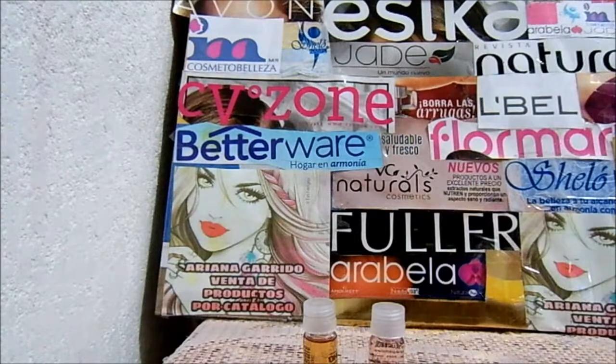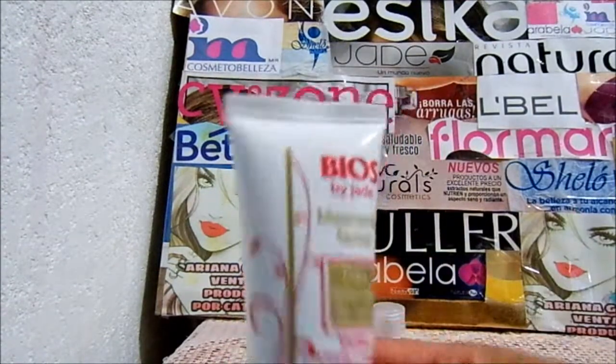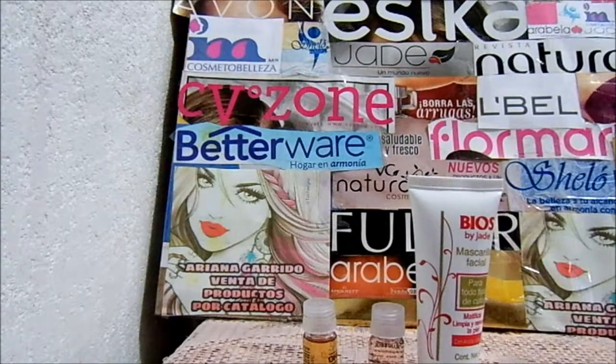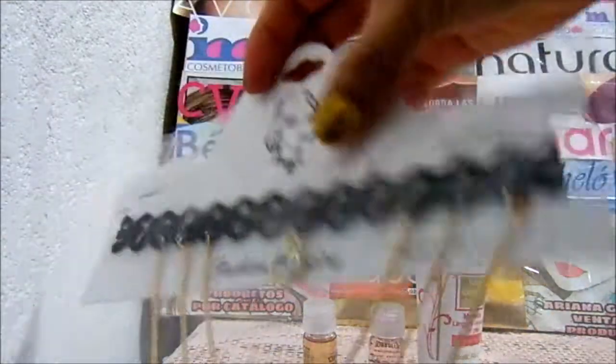Me pedí una mascarilla de arcilla para probar, a ver qué tal. Esta tuvo un precio en catálogo de $50. Y para mí, sin contar el IVA, $37.06. Este se ve hermoso.